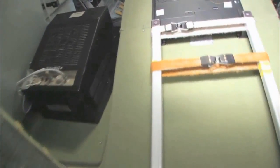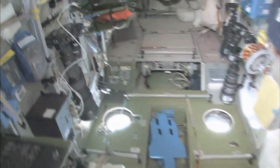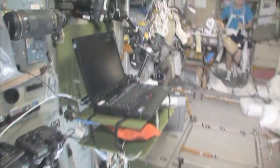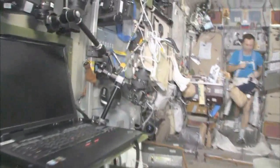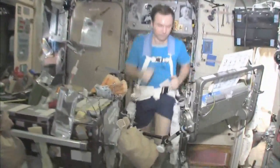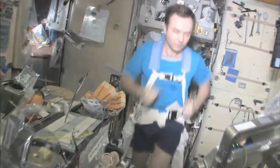Last but not least, in the service module Zvezda — which means 'star' — it's the heart of the space station. It's where we used to have the only place where we could create oxygen and live with the carbon dioxide renewal system. There's my crewmate Yuri Lanchikov, exercising on the treadmill with vibration isolation system, the TVIS.